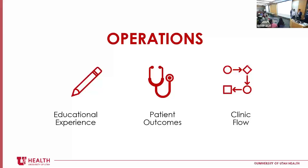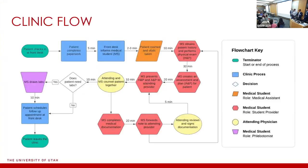As MBA students, we were taught to maximize profits and sales, and coming into this project that was our mentality. But we quickly learned that rather than maximizing, we wanted to optimize — especially for the learning experience of the medical students and the clinic overall. We ended up focusing on three portions within operations: the student educational experience, patient outcomes, and clinic flow.